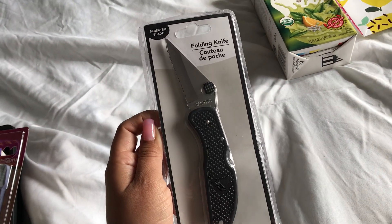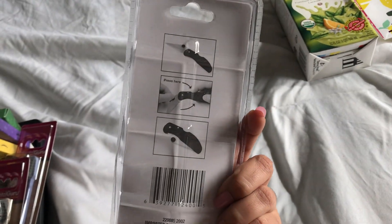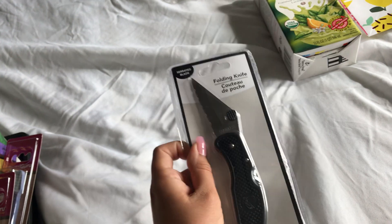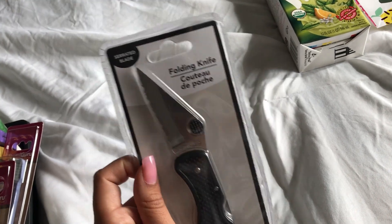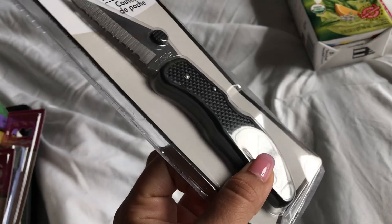I also got a folding knife and I'm so glad I found this. I had it in my car, but someone broke into my car and stole it, and I never found it — but I found it this time.